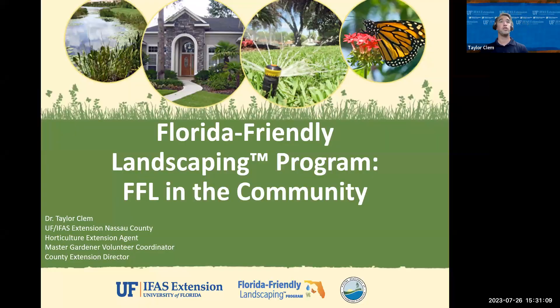Good afternoon. Thank you all for coming today and joining us online. My name is Taylor Clem. I'm the County Extension Director, Horticulture Extension Agent, and Master Gardener Volunteer Coordinator here with UF IFAS Extension Nassau County. Today I want to talk all about our Florida-Friendly Landscaping Program and FFL in the community.